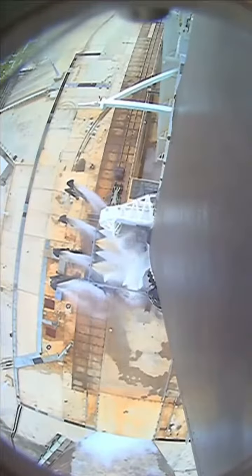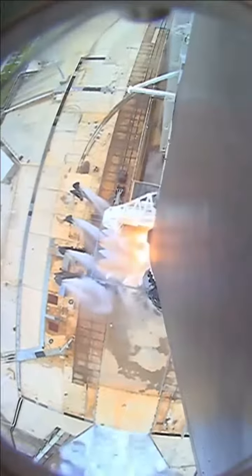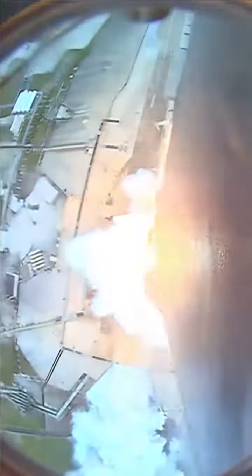Four, two, one, zero. Ignition. Liftoff! And liftoff of the 20th SpaceX cargo resupply mission, bringing new solar arrays to the International Space Station.